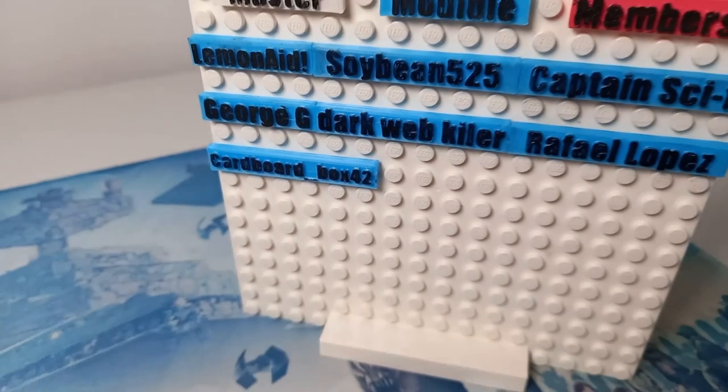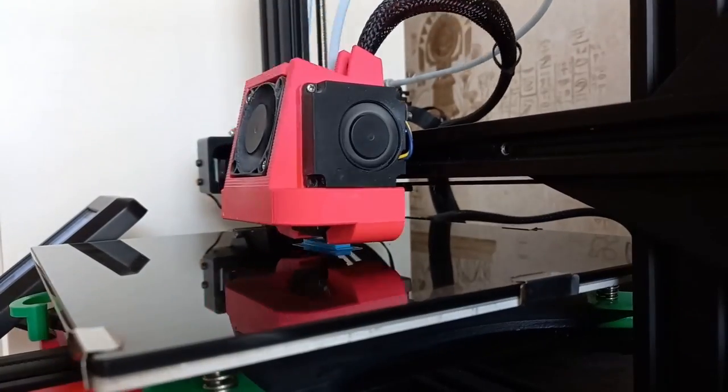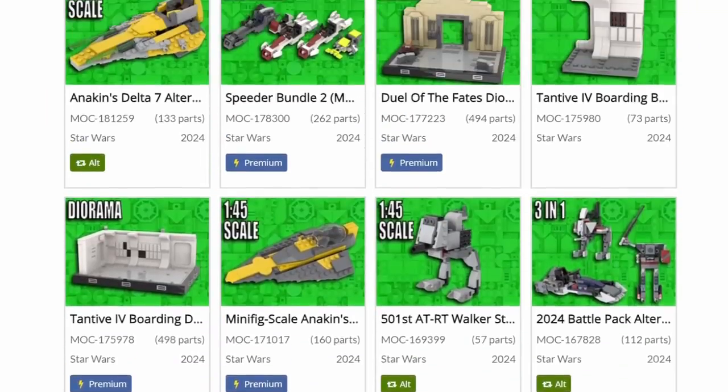Before we get too far into the video, we do have to welcome a brand new member to the channel: CardboardBox42. If you want to join the members board — these are all quite good quality 3D printed tiles — you not only get access to the members-exclusive Discord, but also at the higher tier, access to every single set of instructions I have ever made, with a handful of exclusive ones you won't find on Rebrickable. Let's get straight into these sets, starting with the advent calendars.